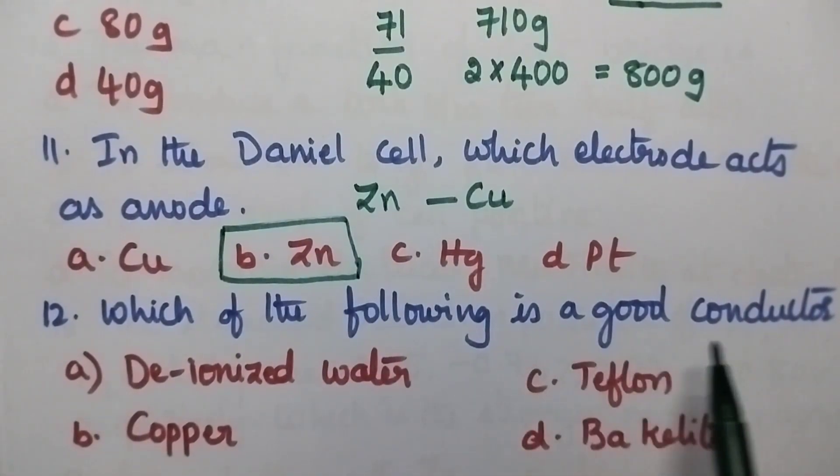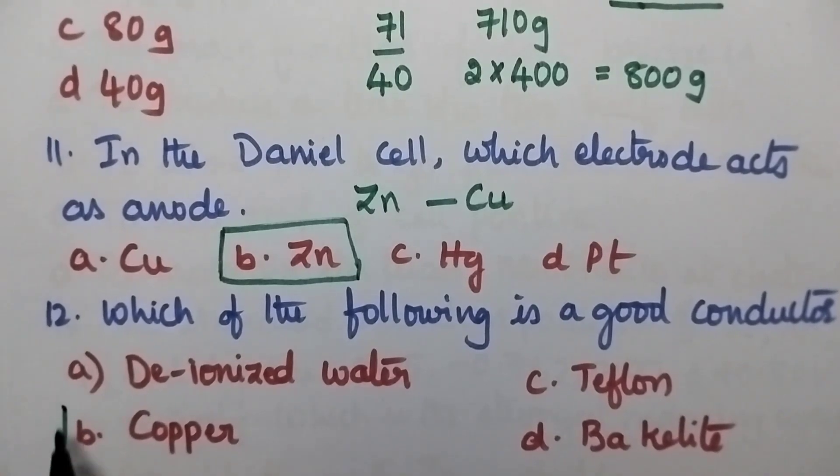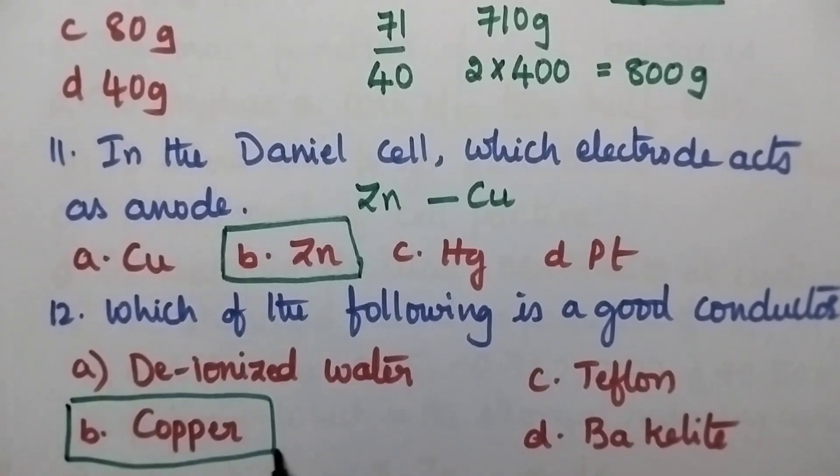Which of the following is a good conductor? Options: deionized water, copper, teflon, bakelite. Deionized water is a bad conductor. Teflon and bakelite are plastics and also bad conductors. Copper is a metal and is a good conductor. Hence option B is the right answer.